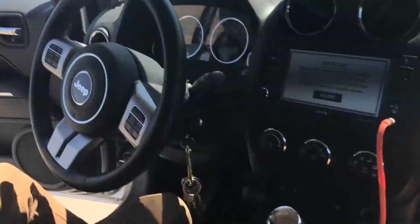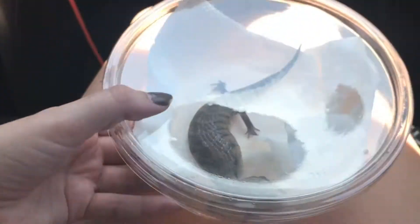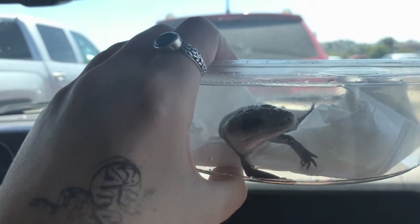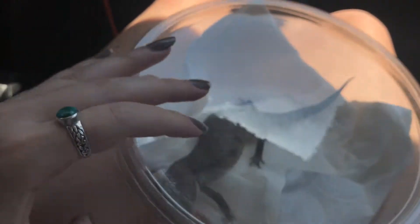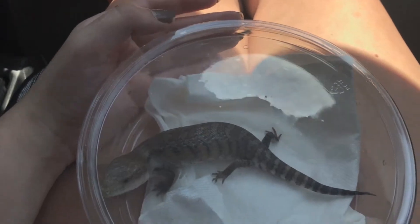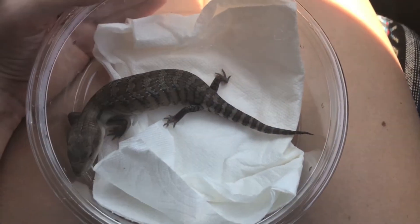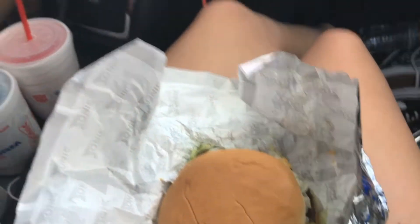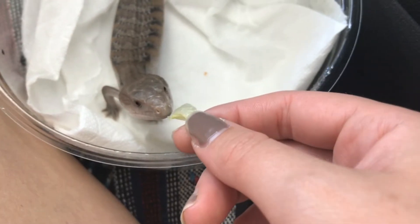All right, so we're done at the reptile show — we did pretty good, huh babe? Yes we did. This is Mowgli, you can't see him but he's very cute and he's only about a month and a half, two months old. I love him. So we stopped at Sonic on the way back because Shayna's never had it, and when we eat, our son eats.